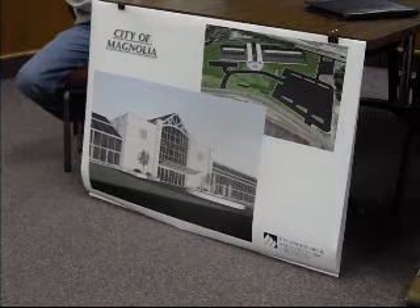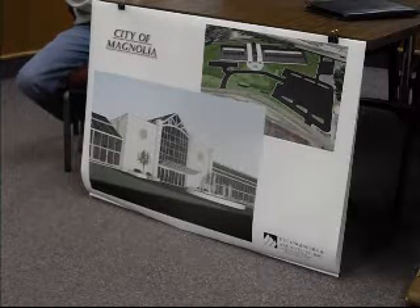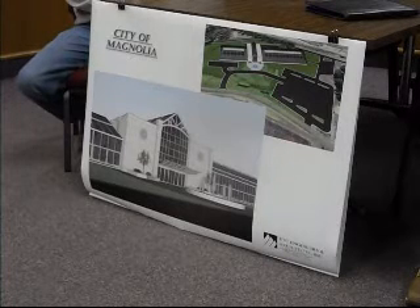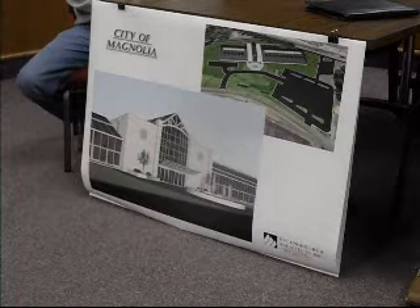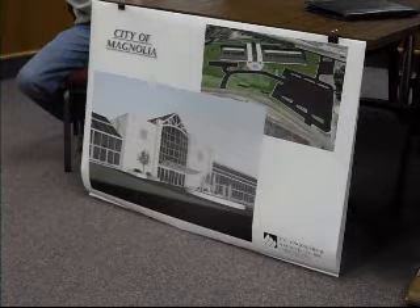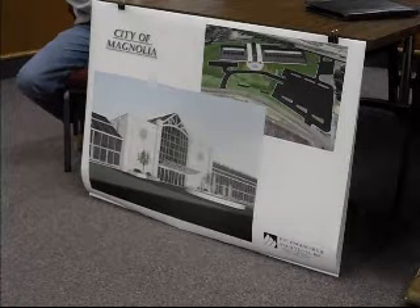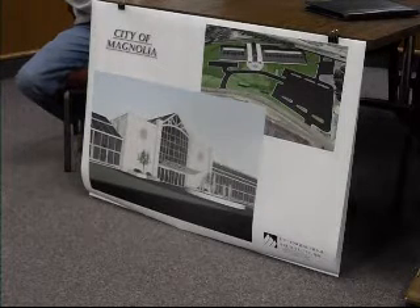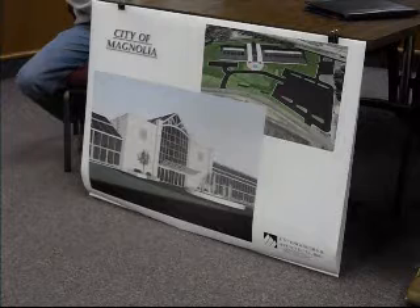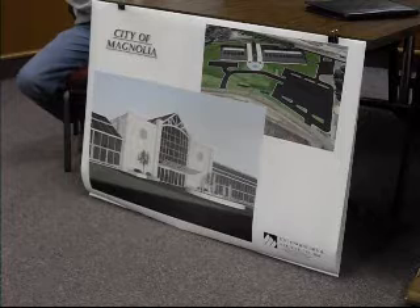You definitely want a diving well. El Dorado shot themselves in the foot when they took their diving board out because now they can never host a state meet. You want to be able to host a state meet. In Bentonville last February, they not only had a concession stand but also food trucks in the community area. We have about 15 swimmers in Magnolia who currently travel to Texarkana or El Dorado up to three times a week to swim with year-round teams.